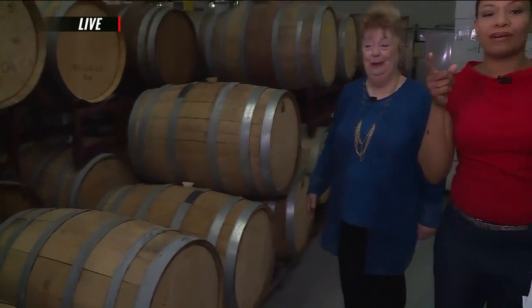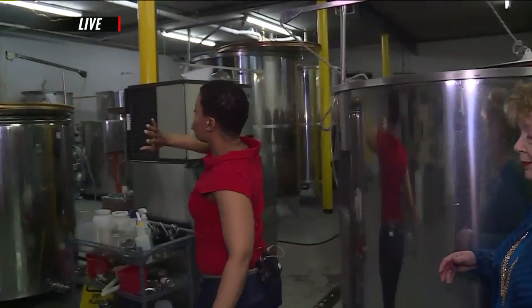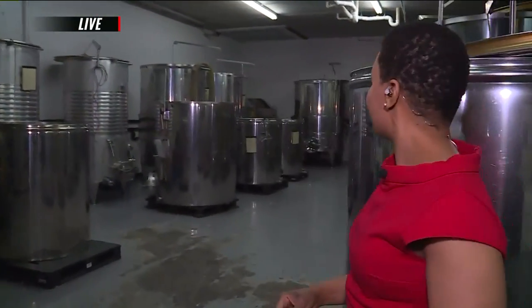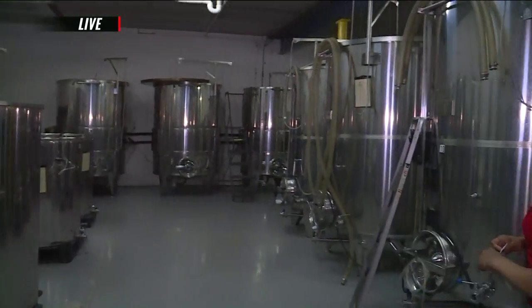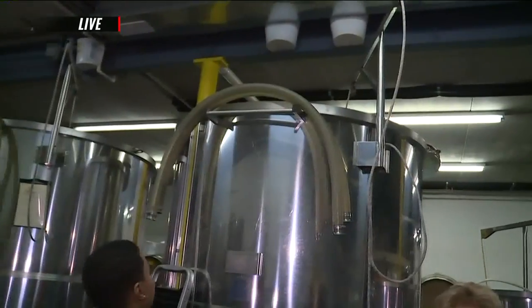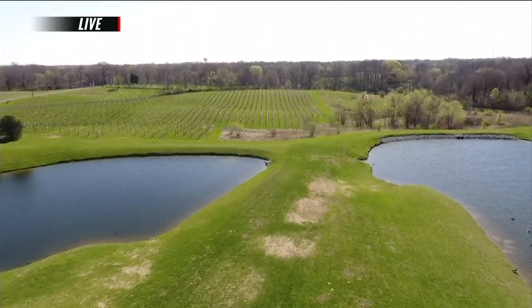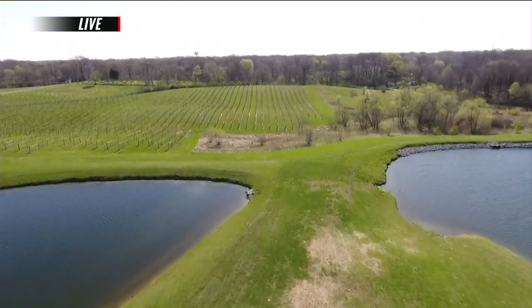Let's walk over here to something amazing — these tanks right here. It's not just this one; we have a whole row of tanks. Tell us about this part of the operation. We crush the grapes on our crush pad, which is outside. These are approximately 1,000-gallon tanks — really 976 gallons. The red grapes go in one kind and the whites go in another, and when we need wine, we make our wine.